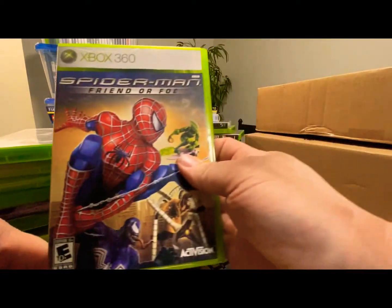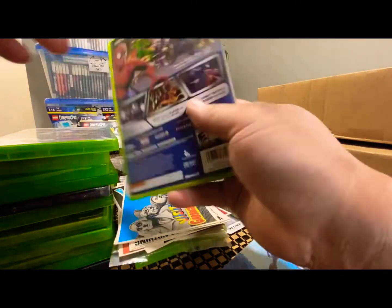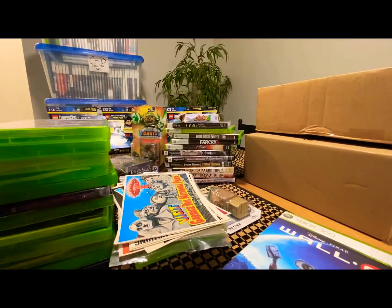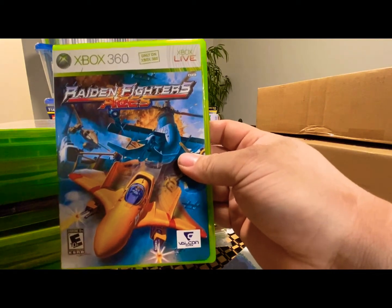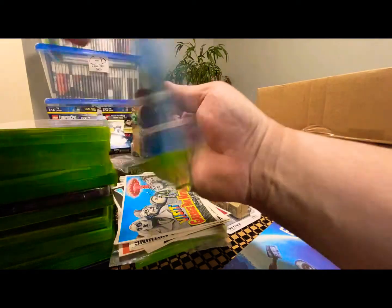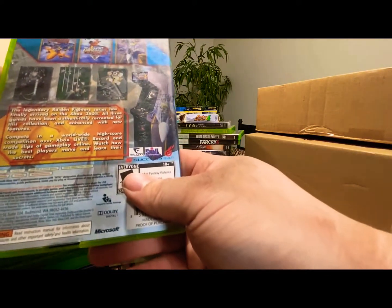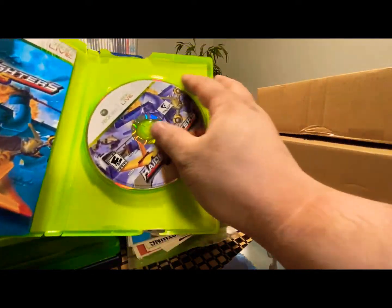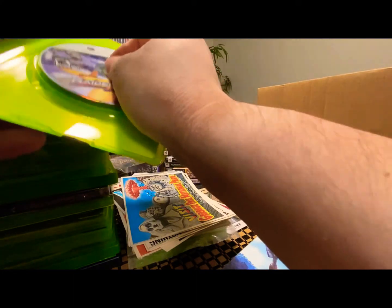I'm slowly getting all the Spider-Man games — we got Spider-Man: Friend or Foe with a nice cover. I also want to get the one that's got like four or five different Spider-Man masks on the cover. And here's one of the better ones — Raiden Fighters Aces. The case was broken so I got it for $15, which I don't mind because I can change the case. The game is in really good condition — it has Raiden Fighters, Raiden Fighters 2, and Raiden Fighters Jet all on one disc. This one's going up in price.